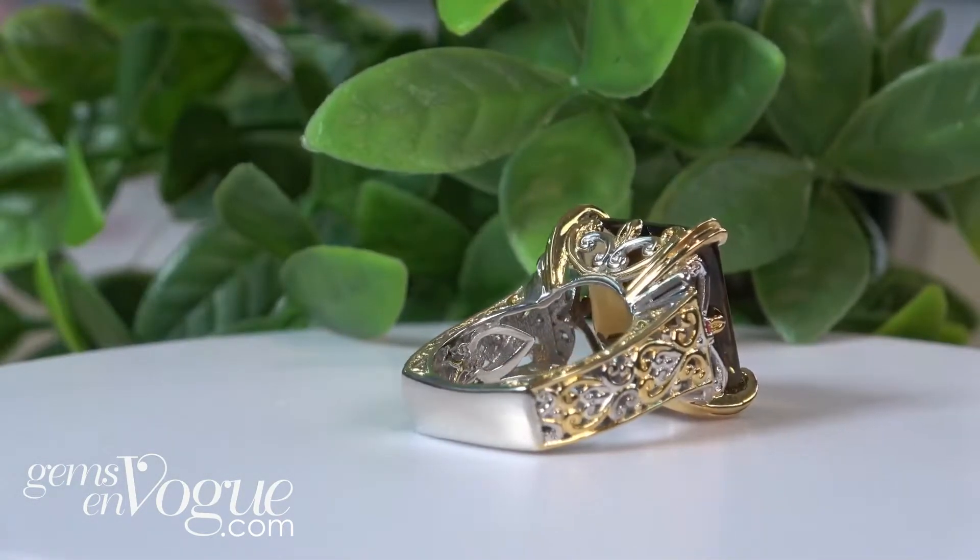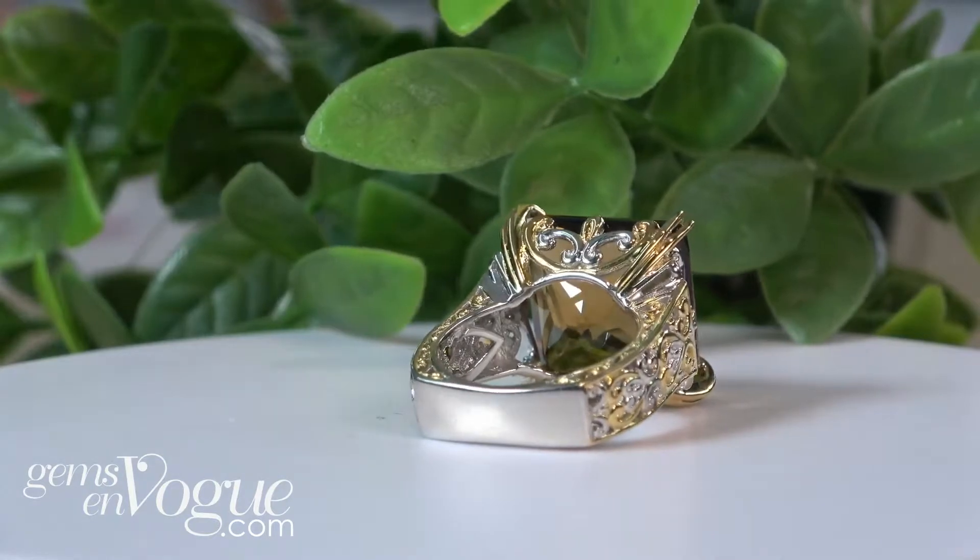Did I tell you it was 25 carat? It's fantastic. You can't let that one get away. Now, I want to share two more with you here.